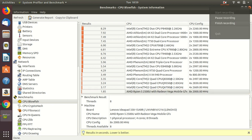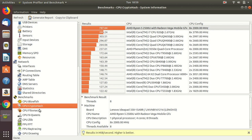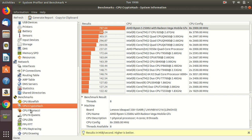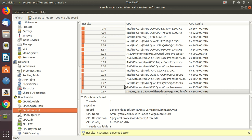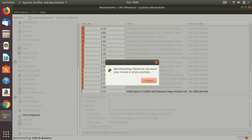With 8 threads at around 2000 MHz, the performance is very good. With the CPU crypto benchmark, you can see that the AMD Ryzen 5 is performing better than a Core i7 CPU at 2.67 GHz. Our AMD Ryzen 5 is at the bottom of the list, which means it's performing better — it takes only 0.59 seconds, which is less than a second.